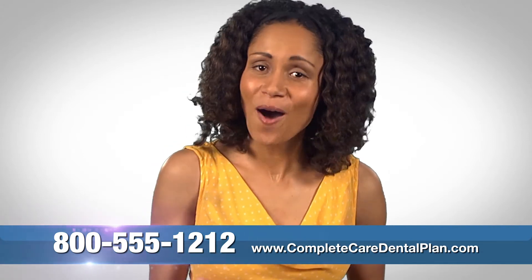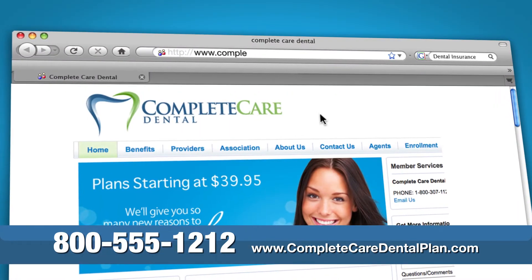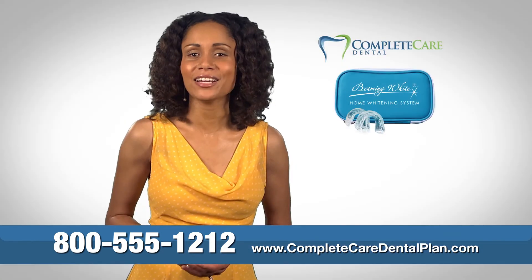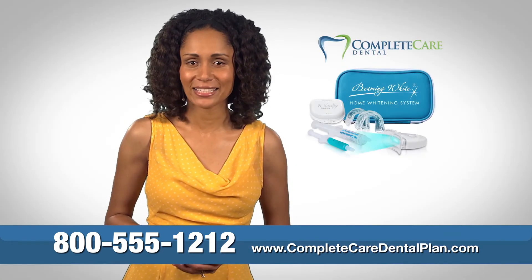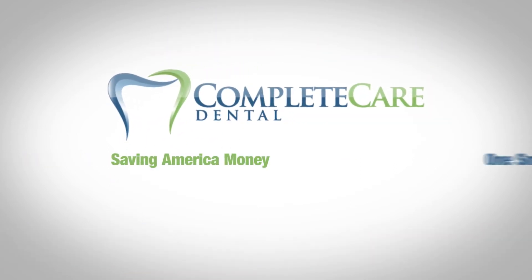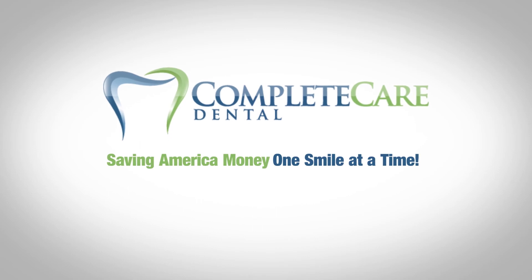So go on. Call the number below or go online to CompleteCareDentalPlan.com right now to sign up and get your professional teeth whitening kit absolutely free. Complete Care Dental — saving America money, one smile at a time.